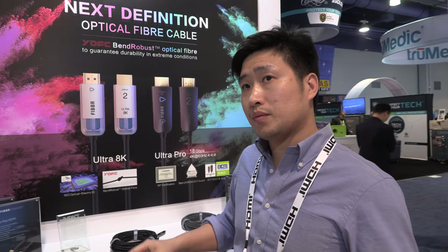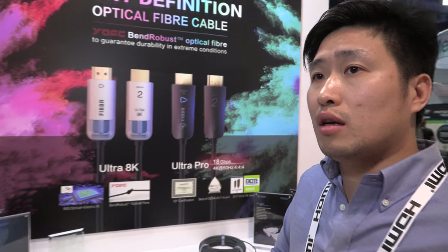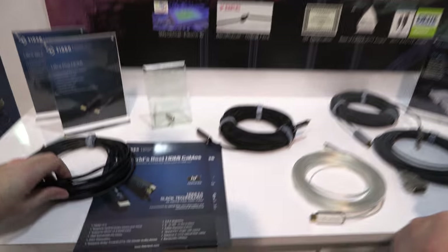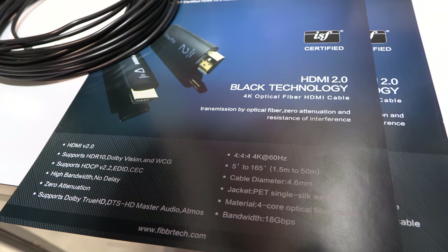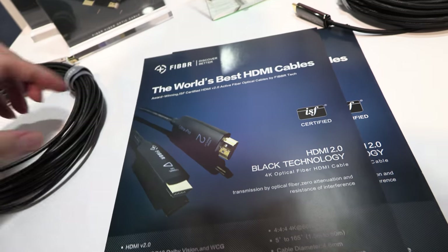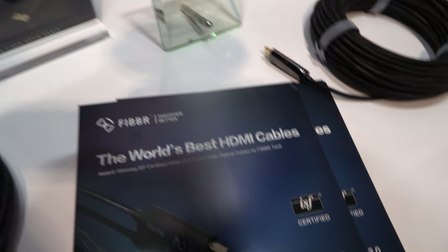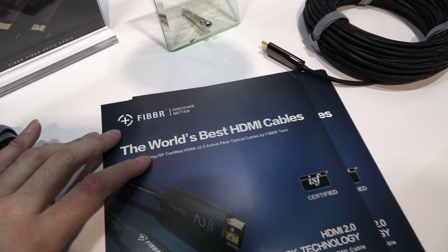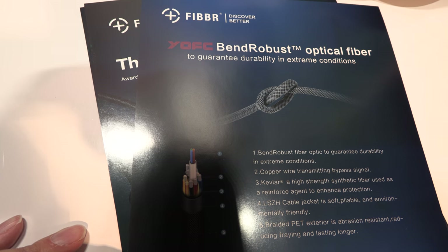Are you based in China? Yes, we're based in China, Wuhan — in Optical Valley. There are many fiber companies there. Our website is Fibertech.com. So EverPro is doing Fibertech — the world's best HDMI cables. We hope to do fiber.